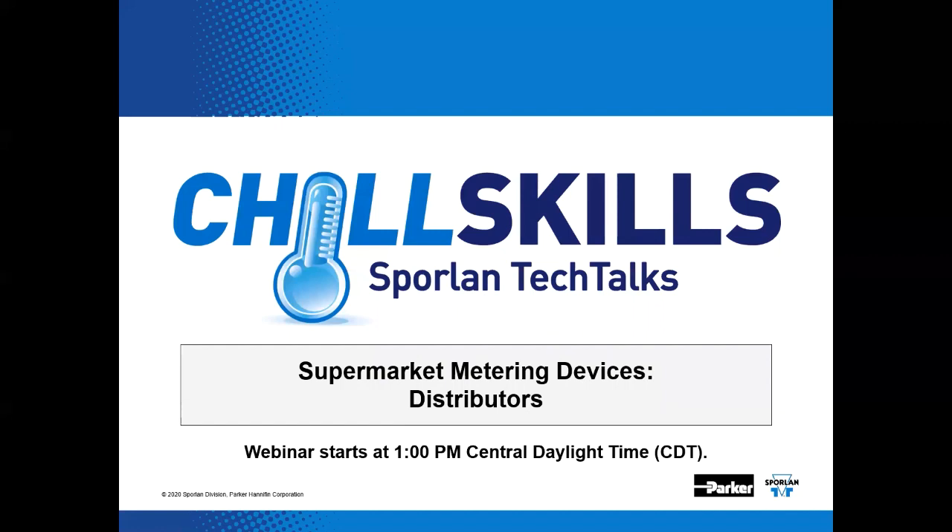In the past, Sporlin had a team of professionals on a supermarket team that went around the country to facilitate these presentations in person. With this Tech Talk entry, we're bringing the supermarket seminar concept back and hopefully servicing a bigger audience in the process.